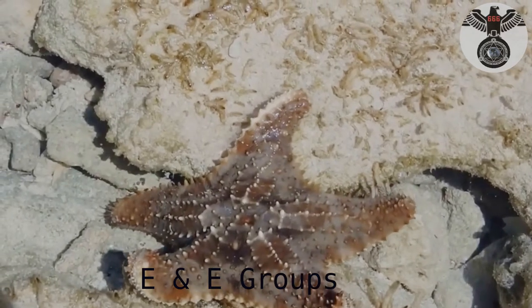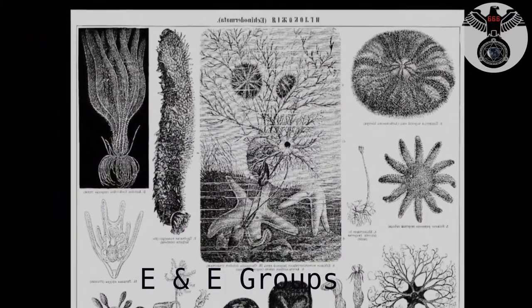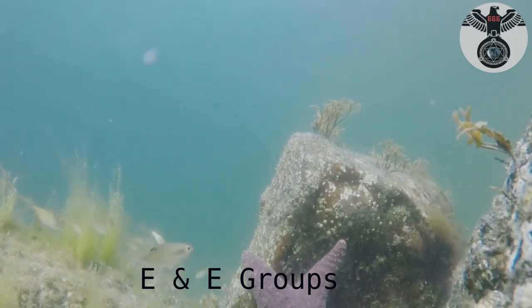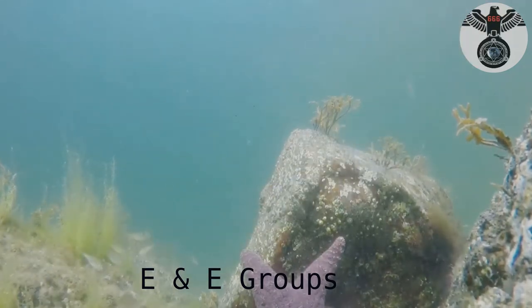Sea stars are invertebrates that belong to a group of animals called echinoderms. There are about 2,000 species of sea stars that range in size from less than an inch to 3 feet wide. Sea stars can be found in all of the world's oceans.